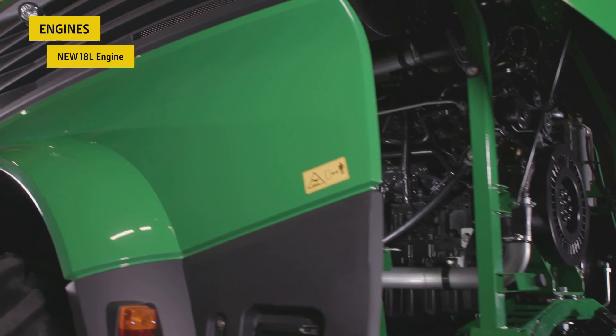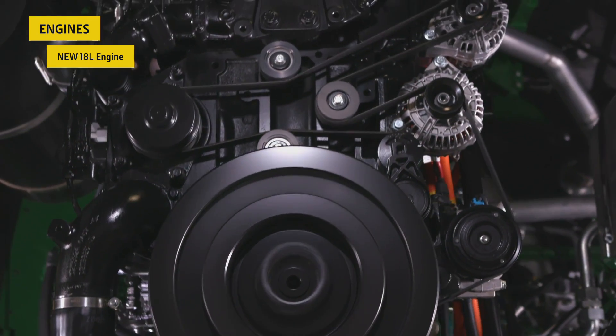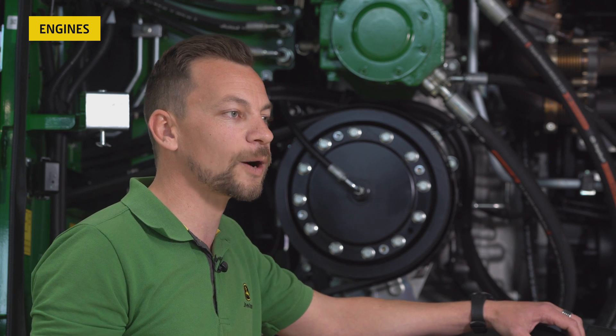The new 9500, 9600, and also the model year 23 9700 are powered by the new John Deere 18-litre no-def engine. This award-winning engine allows us to go to the next chapter with Harvest Motion: Harvest Motion Plus. The Plus stands for a unique torque rise and more power at a low engine RPM, delivering a new experience of pure performance without any compromise.